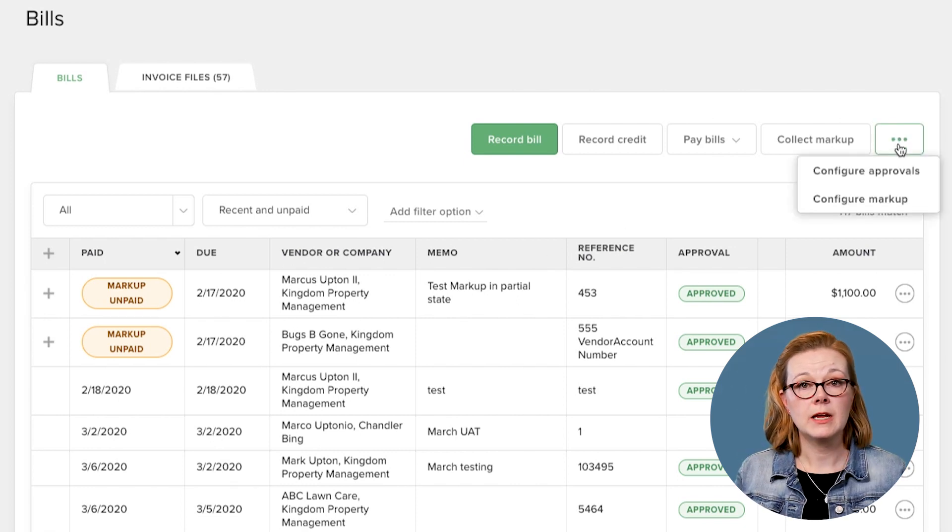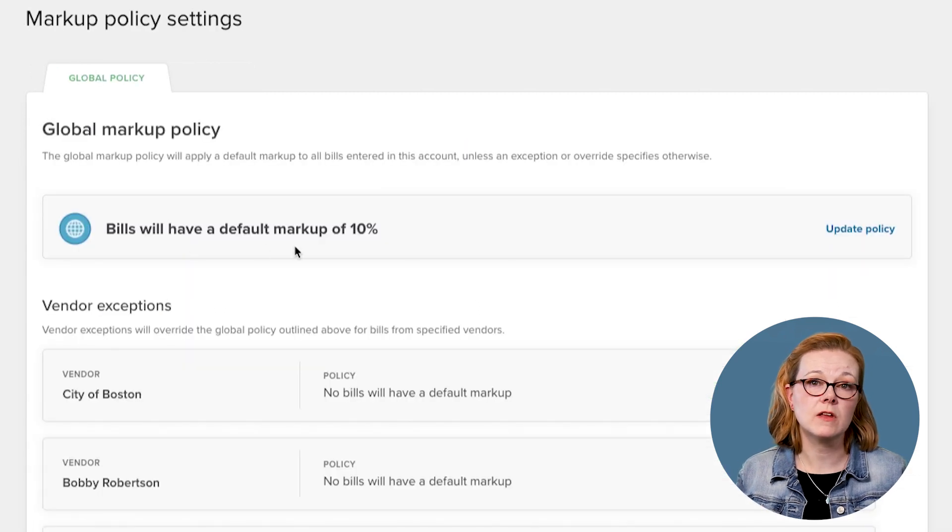Buildium lets you keep all your accounts payable in one simple-to-use dashboard. The progress of your maintenance and repairs is already available in this dashboard, which makes it easy to track expenses and convert work orders to bills using the same tools. For recurring expenses, you can set up automatic payments and have Buildium notify you whenever a payment is due, keeping track of each new charge in the Buildium dashboard.